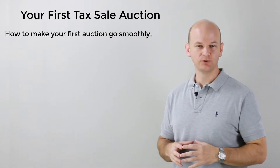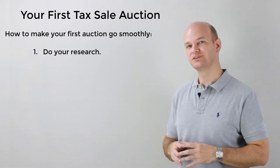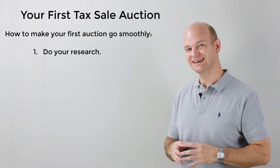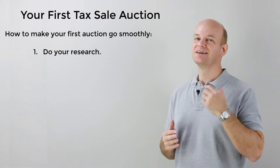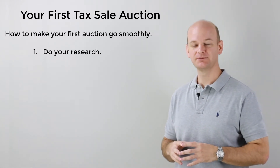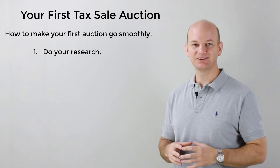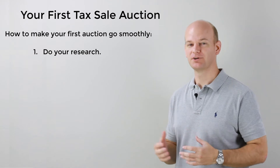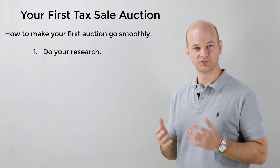Number one: do your research. You must know what you're getting into. Understand the Tax Sale process and the laws of the state that you're investing in. Then know everything you can about the properties that you'll potentially be placing bids on. This is not going to be the time where you want to make guesses about the process or those properties. You have to know your stuff.